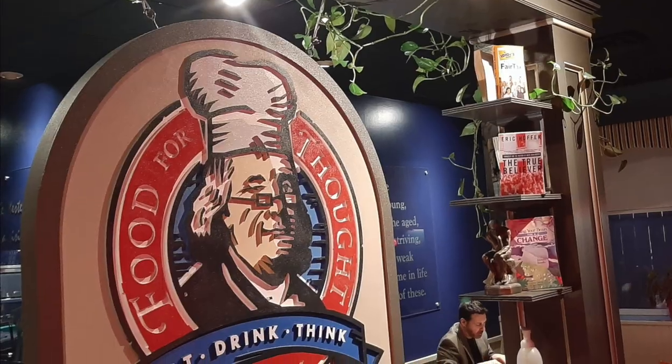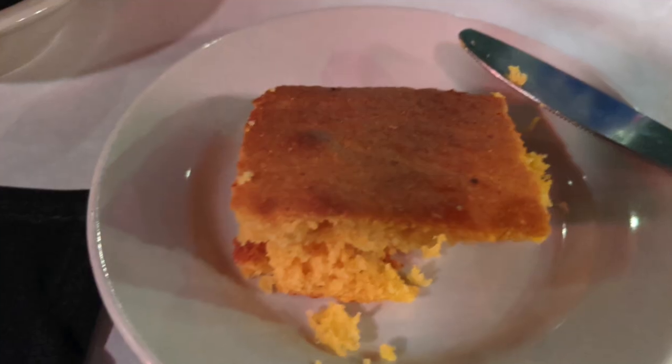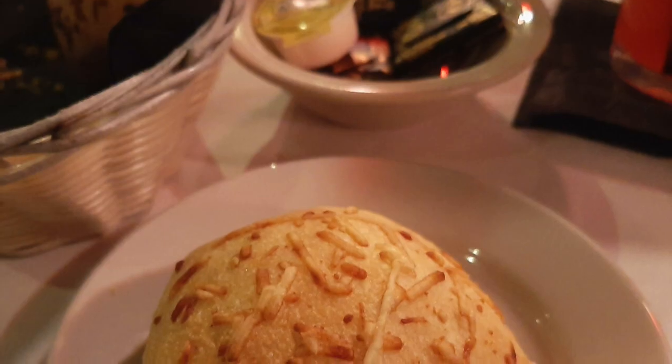The meal starts with free bread service. Our basket had a couple different types of bread — one was cornbread, and the other had cheese baked on top of it. They were both good.